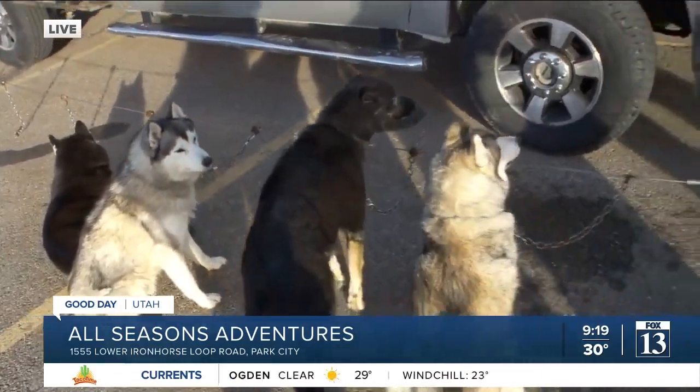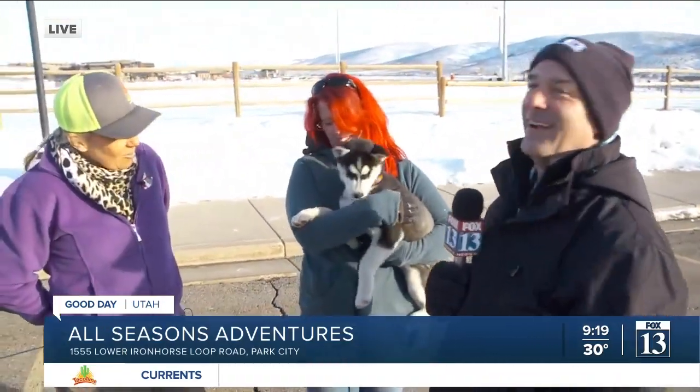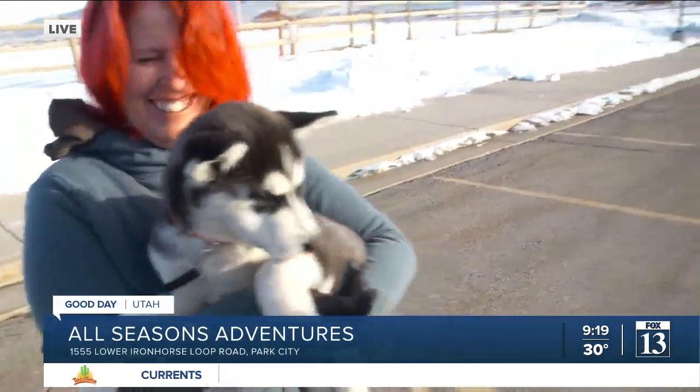So when is this little one going to be ready to do something like that? She's our team mascot now, but she won't start pulling until she's about two years old. That's some puppy right there — she is 12 weeks.